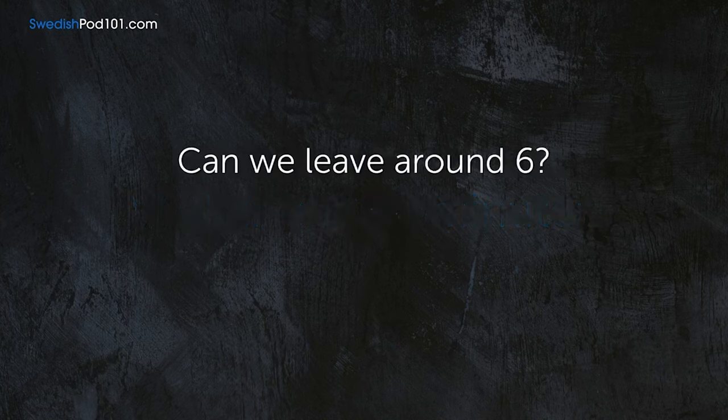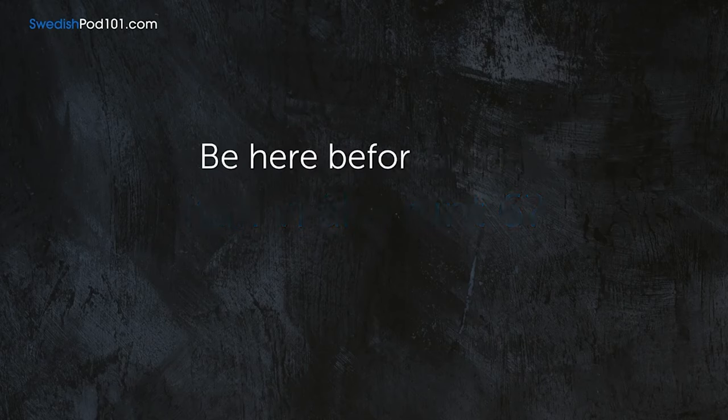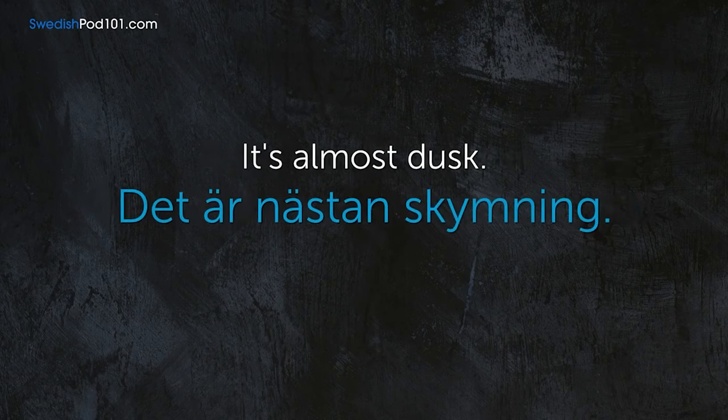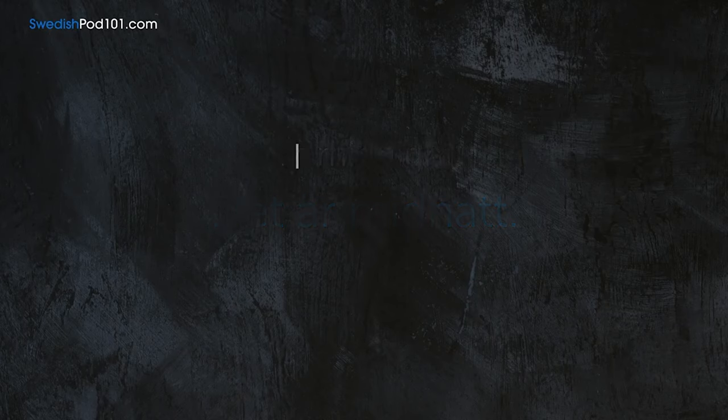We arrive 30 minutes early. — Vi anländer 30 minuter tidigt. He's leaving now. — Han går nu. We're leaving in 20 minutes. — Vi åker om 20 minuter. Can we leave around 6? — Kan vi åka runt 6? Be here before noon. — Var här innan 12 på dagen. It's almost dusk. — Det är nästan skymning. It's midnight. — Det är midnatt. It's noon. — Klockan är prick tolv.